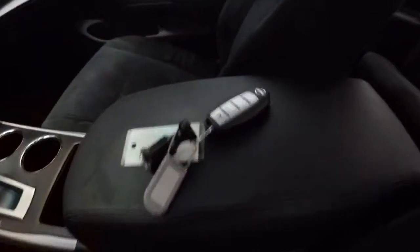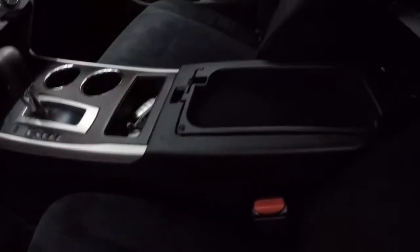Does come with a keyless entry key fob. Got your center console storage here with the upper and lower storage. Passenger seat cloth is in great shape. It is automatic.